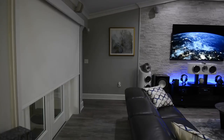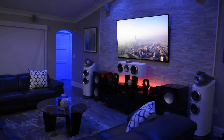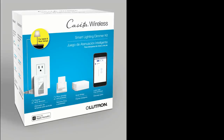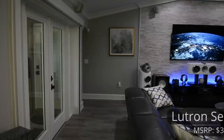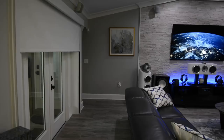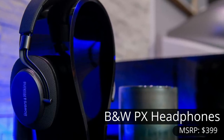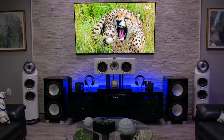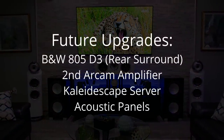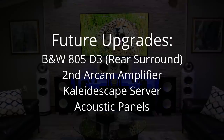The Savant control system provides complete control over all of the electronics, presets, as well as the lights and the shades. All of the lights are controlled by a Lutron Caseta wireless system, and throughout the home theater are Savant bulbs. The room is completely light controlled thanks to the Lutron Serena auto shades. For those times that you need to be quiet when the kids are asleep, Giovanni has two pairs of B&W PX wireless headphones. Some future upgrades include the B&W 805 D3s for the rear surround, another Arkham amp, a Kaleidescape server, as well as acoustic panels.